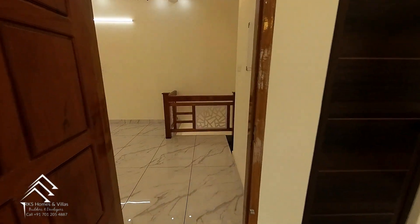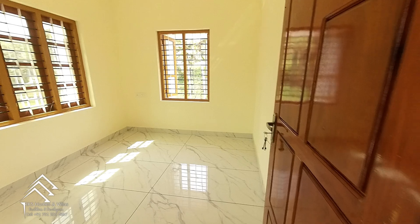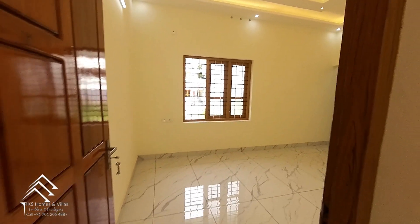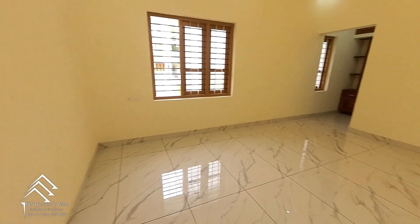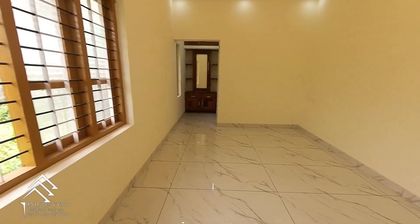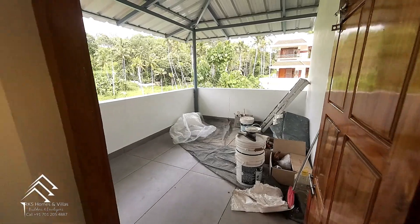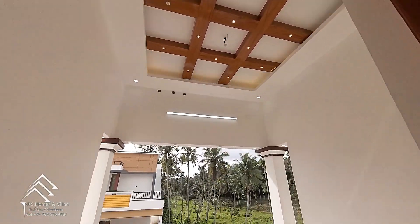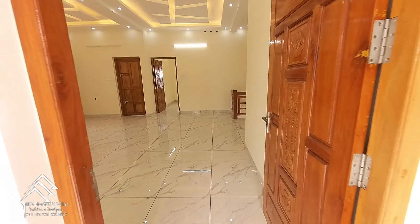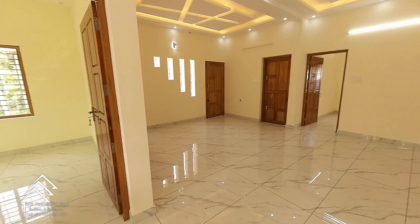This bedroom has a 4-ceiling and is located in the area. The bathroom is located in the area. The balcony is located in the area. The square plot is 300 square feet, with 5 bedrooms and 4 bathrooms.